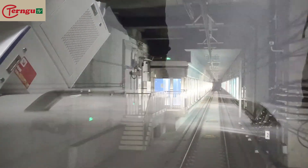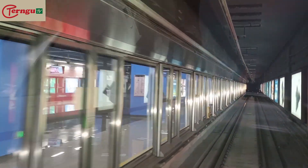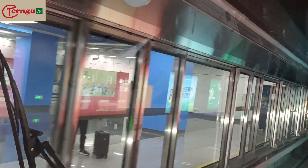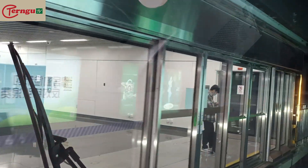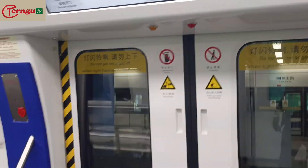Self-driving train, it's so beautiful. We are approaching and it's about to stop. See — no driver. This is my hand — if you don't believe me, this is my hand. This is incredible. We are here now and the door will open.